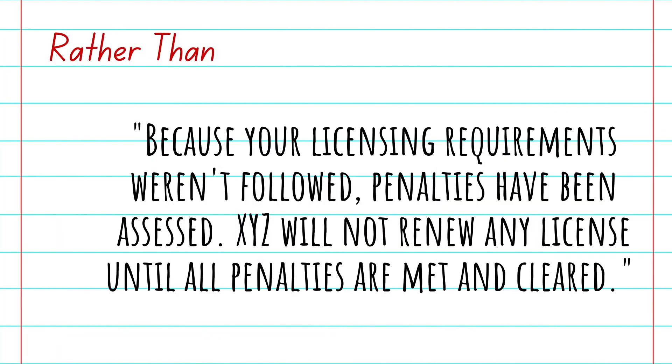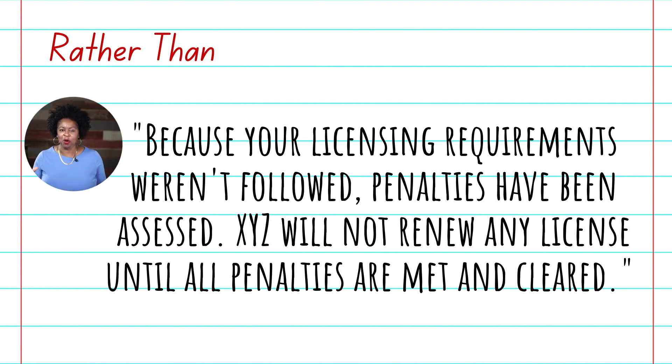Here's the before example: "Because your licensing requirements weren't followed, penalties have been assessed. XYZ will not renew any license until all penalties are met and cleared." This is way too formal. Yes, it's accurate and it's quoting policy and regulation, but it reads like something you would get in certified mail — you sign for it, it comes from a law firm, and it's threatening.